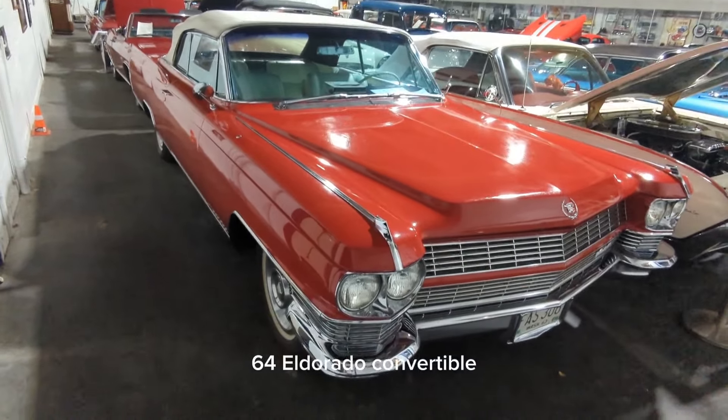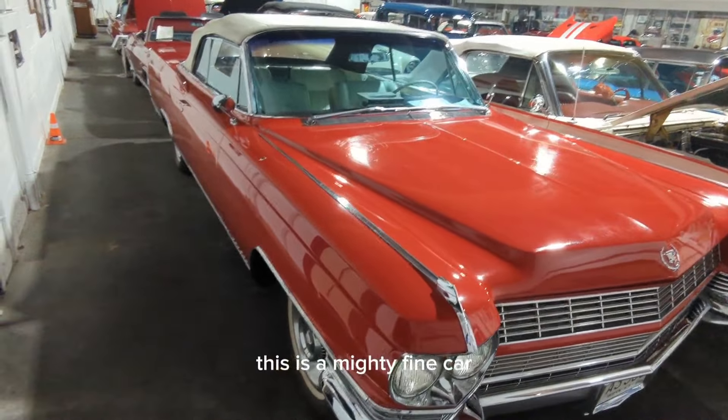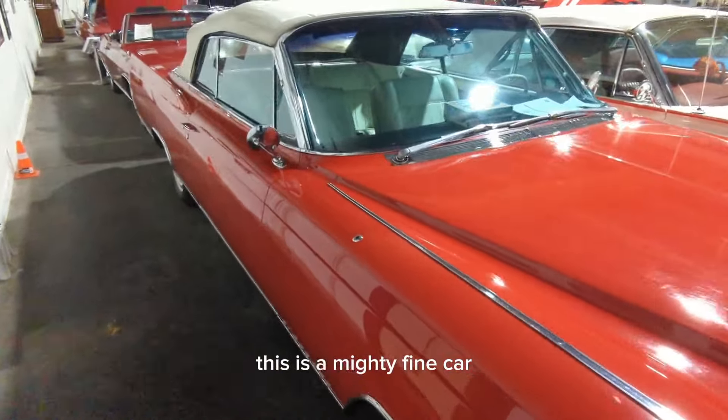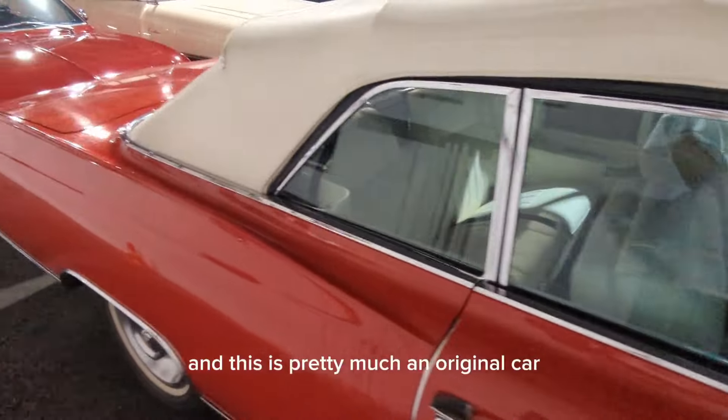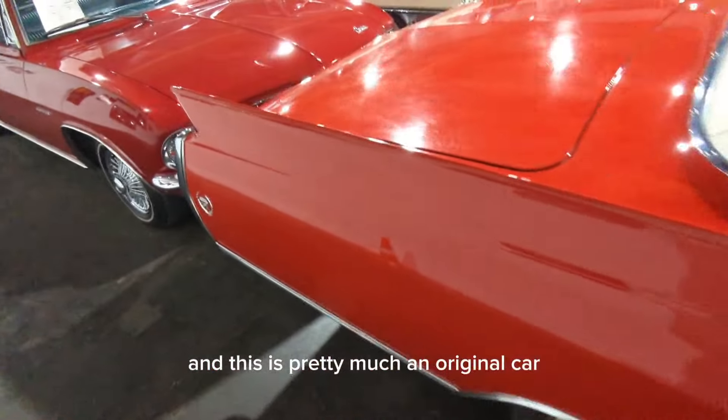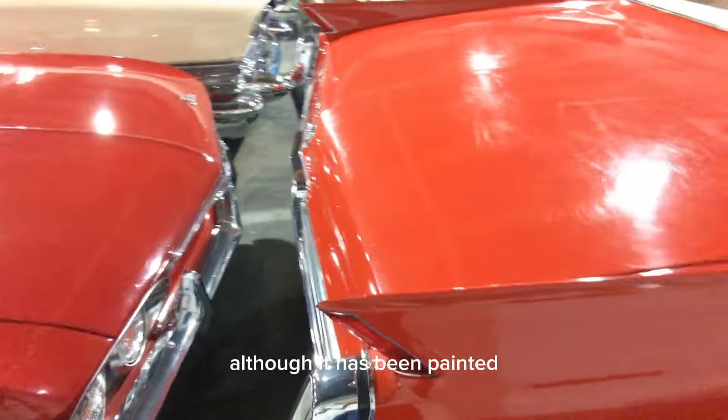64 Eldorado Convertible. This is a mighty fine car. They made about 1,870 of them. And this is pretty much an original car, although it has been painted.